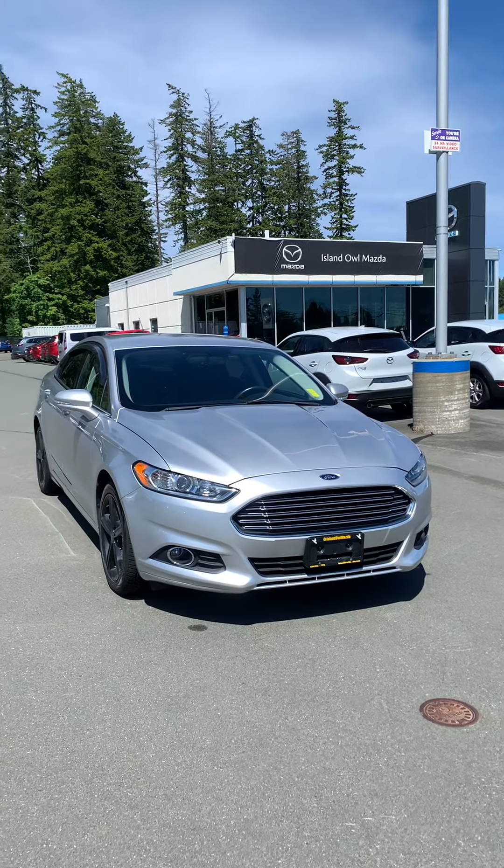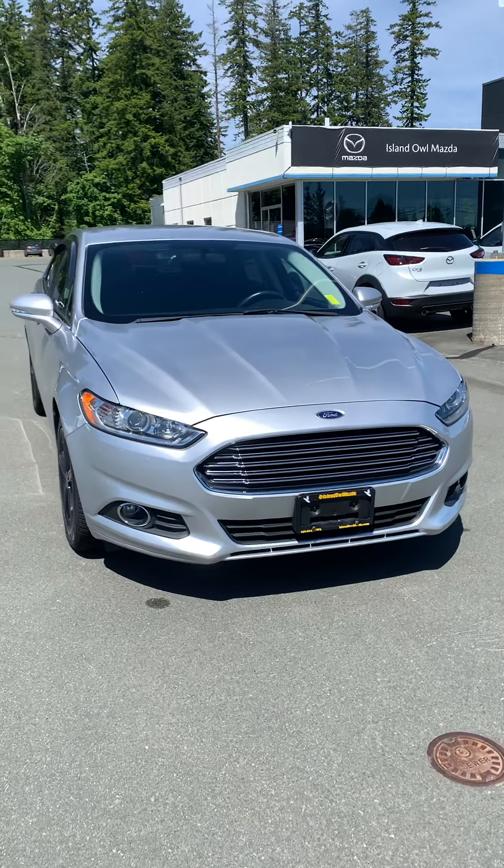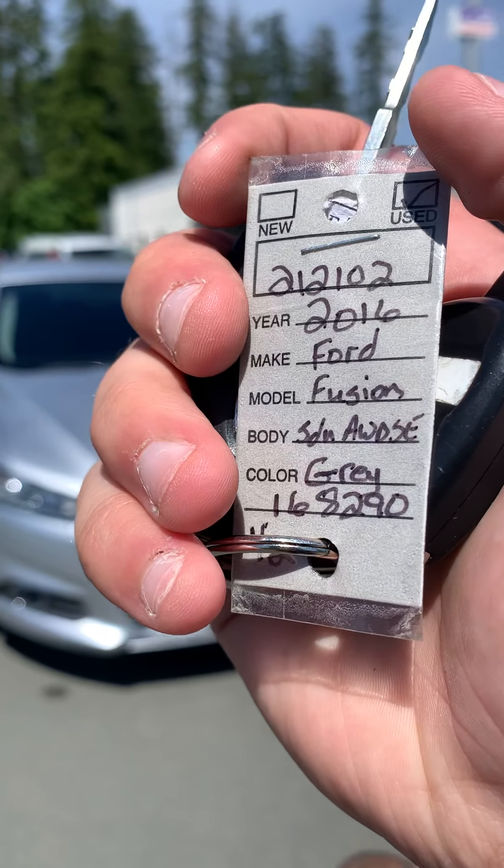Welcome back OwlFam. Brandon Doak from Island Owl Mazda here again with another walk around. Today we are looking at a 2016 Ford Fusion.